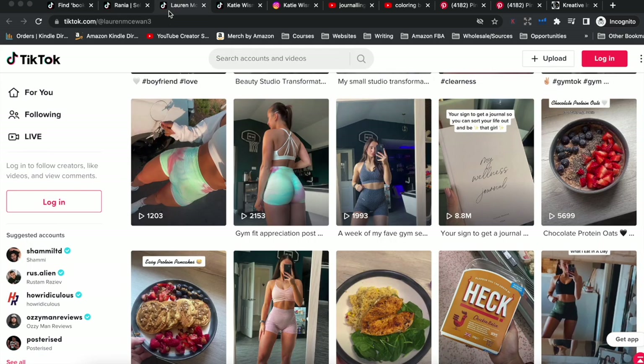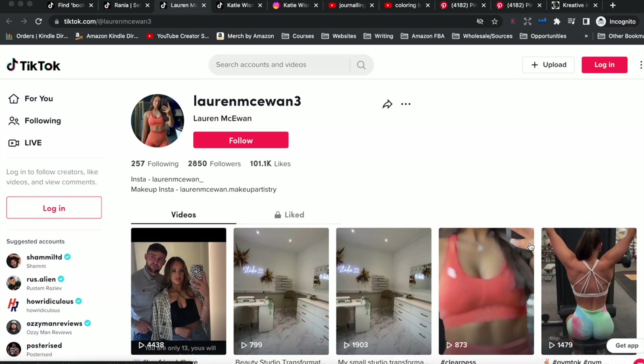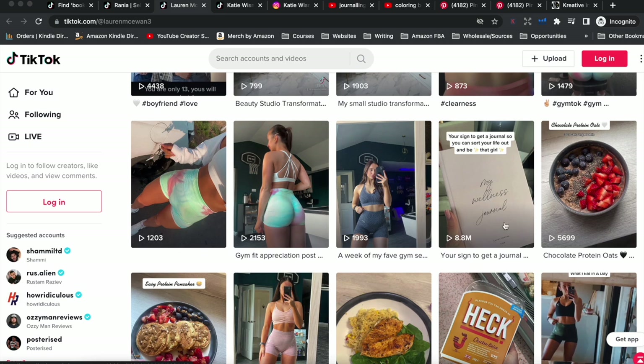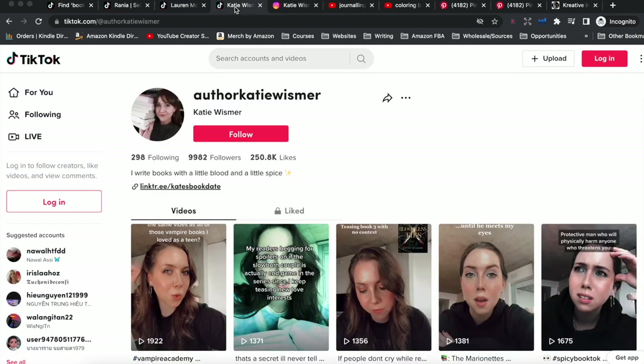Another example: this account doesn't have a lot of followers — only 2,850 — but her video about a journal took off and got 8.8 million views. You don't need a lot of followers to see massive results on TikTok; your videos can just go viral. If this was your book and one of your videos got 8.8 million views, that gives so much exposure. She just did a simple video showing a wellness journal — that's it.